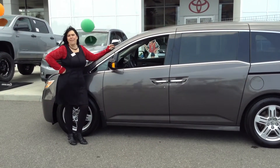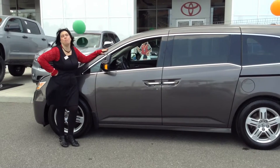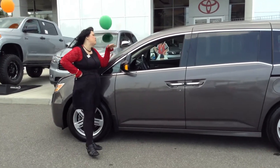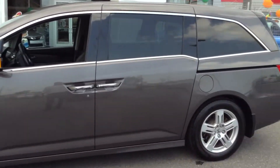Hi, Sherry Deringas here from Team Toyota in Cherville, Indiana. Today I'm here to show you this beautiful 2012 Honda Odyssey. It only has 34,000 miles and it's pretty loaded.